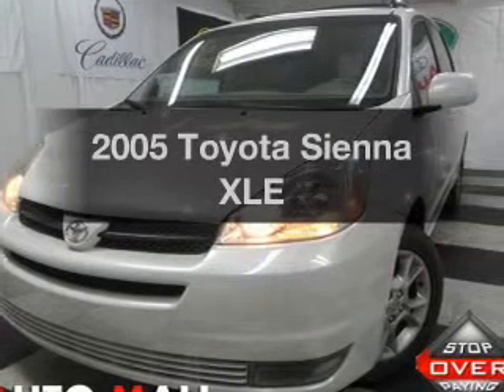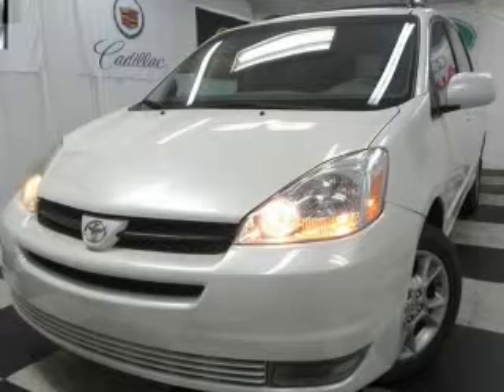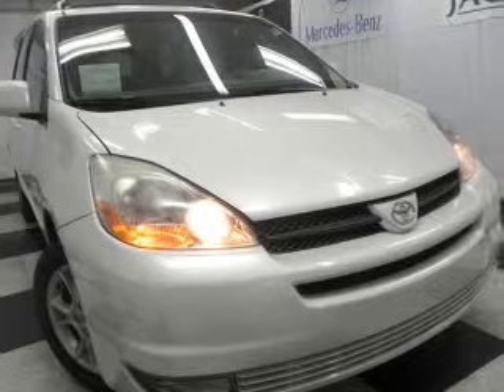Check out this 2005 Toyota Sienna. If you're looking for a first-rate auto, this one could be yours today. With a solid six-cylinder engine connected to a smooth-shifting five-speed automatic transmission.